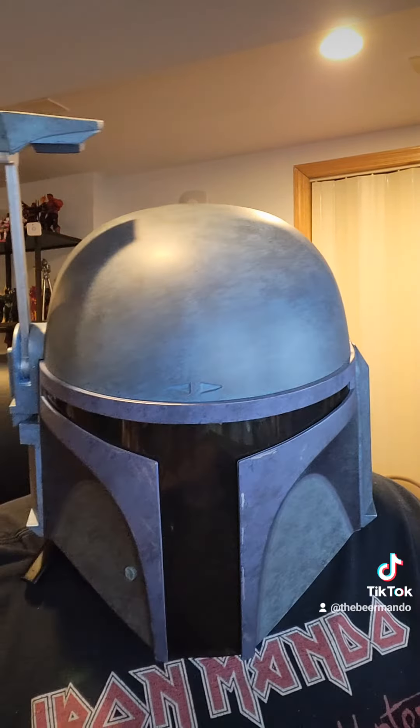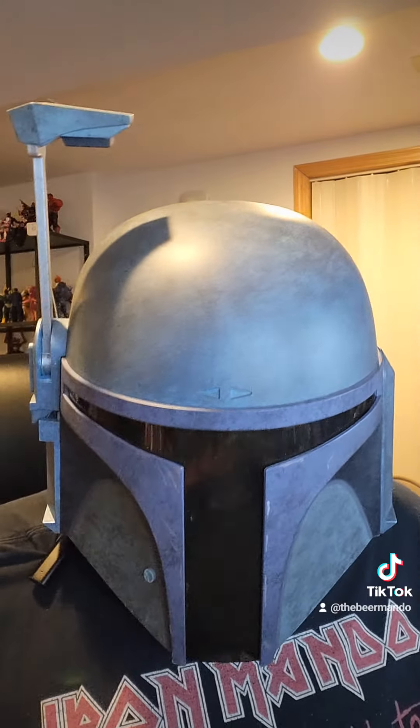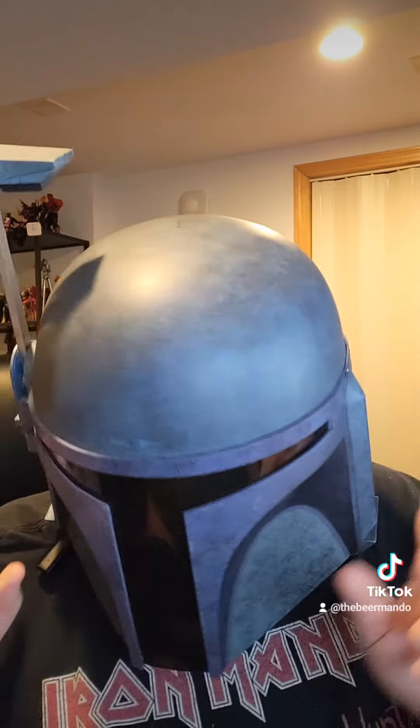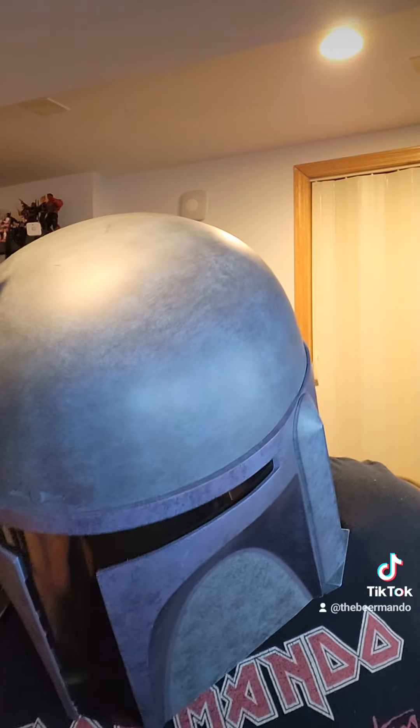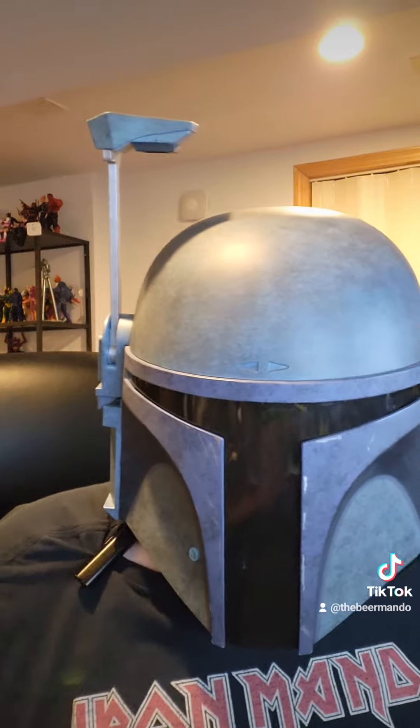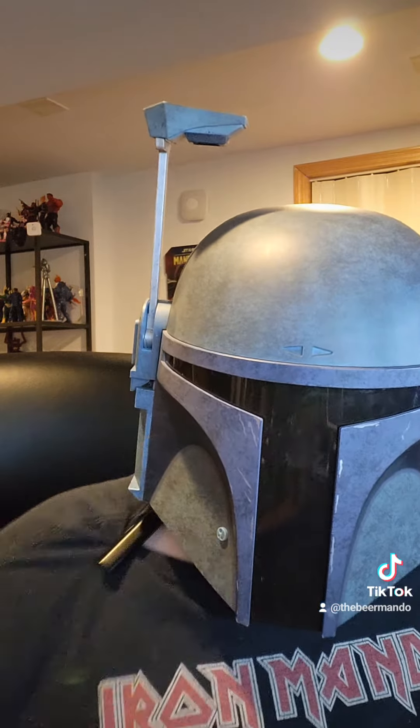Very chocolatey, deceptively strong — it doesn't seem like it's that strong. Pretty thick. Less crispy, more thick. Good to me.